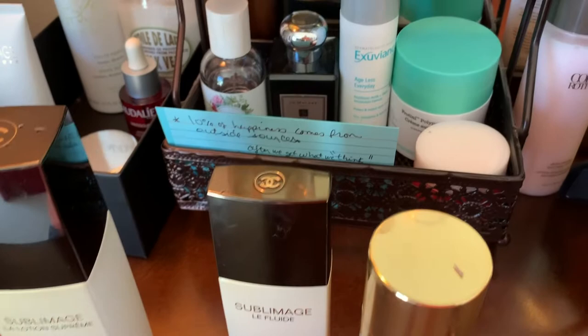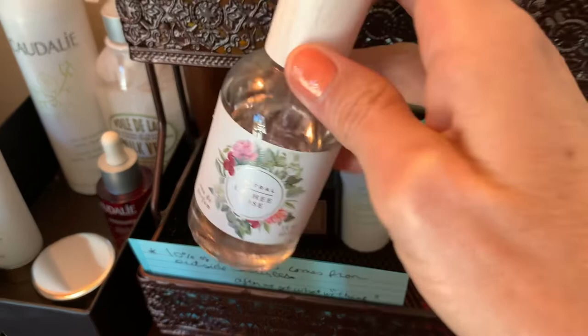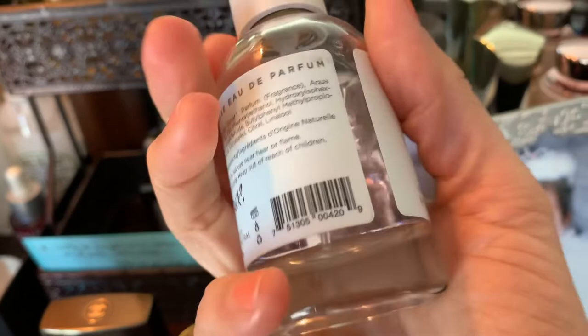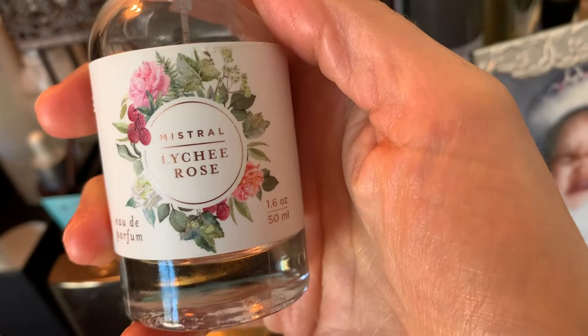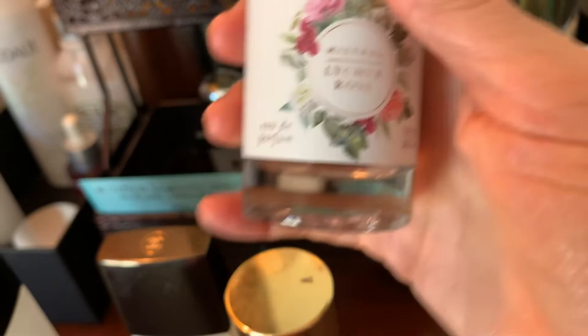This was the first perfume I bought a number of years ago — apparently I have a perfume collection now. I got this one at TJ Maxx, I think in 2017. It's very nice — this is Mistral Lychee Rose. It's a very nice, light, sweet rose scent with lychee.